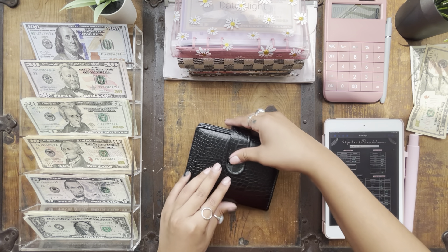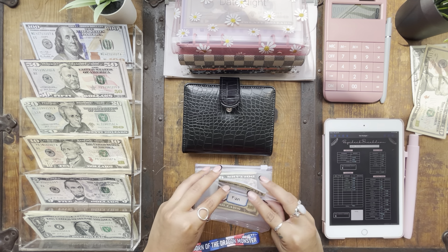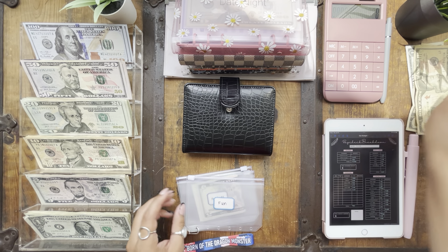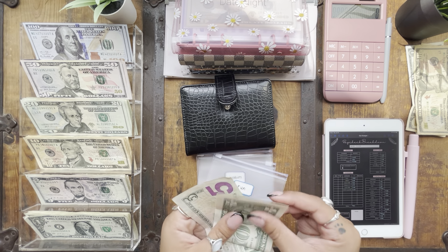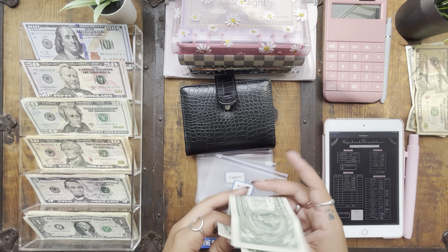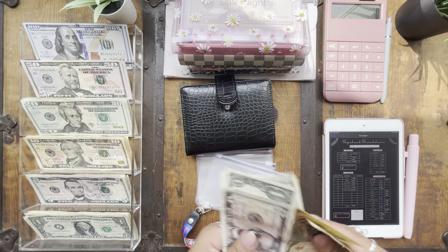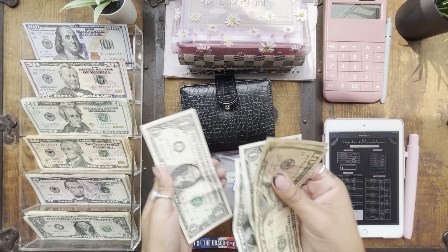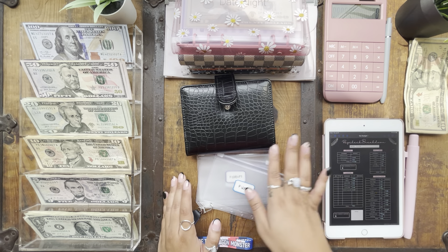And then we will unstuff Adam's envelopes. In his fun he has $10 left, and his hobbies have $7 left. So in total we have $28 that we are rolling over — that's going into our buffer.